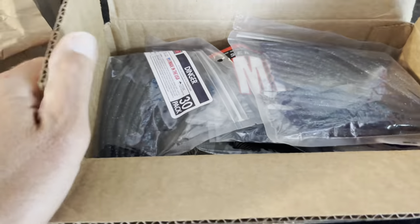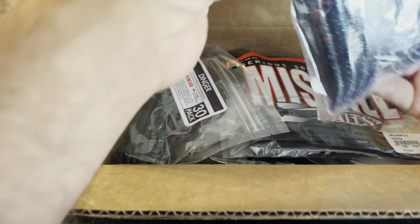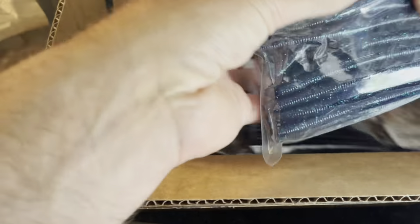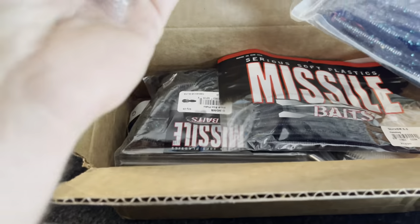Sinkos — I use them, everybody uses them a lot. They had a sale on these so I always snap them up when they're on sale.